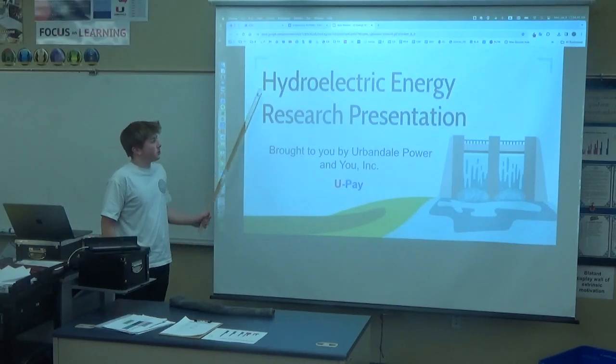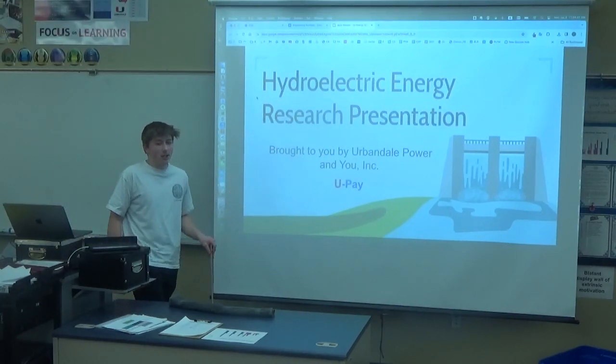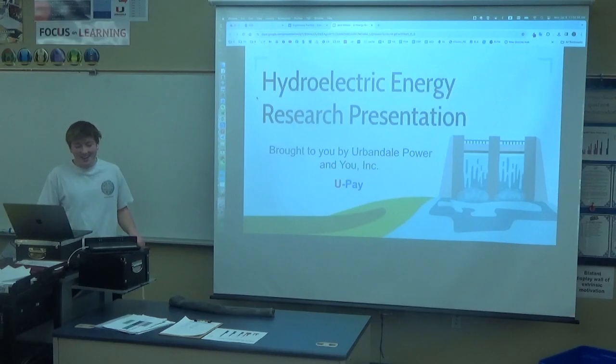So, my presentation is over hydroelectric energy, brought to you by no-powering UPEM.